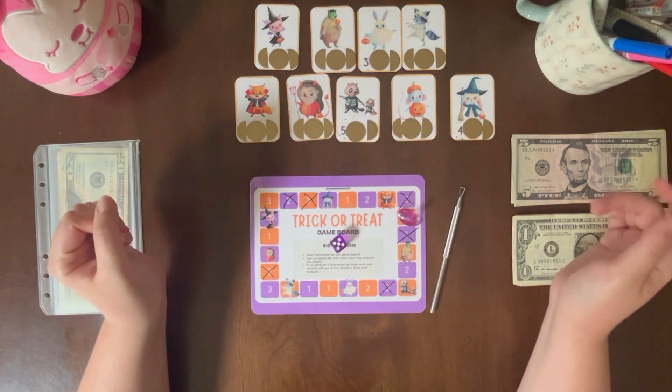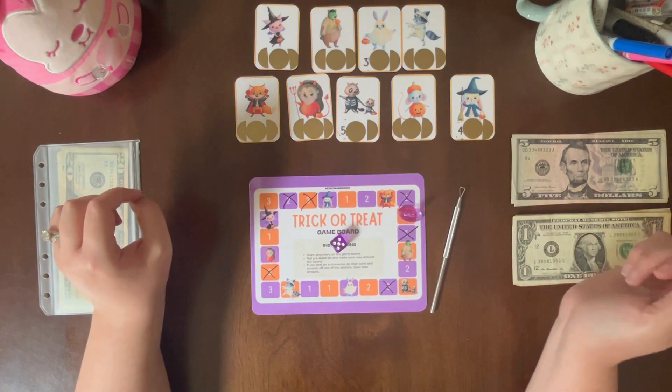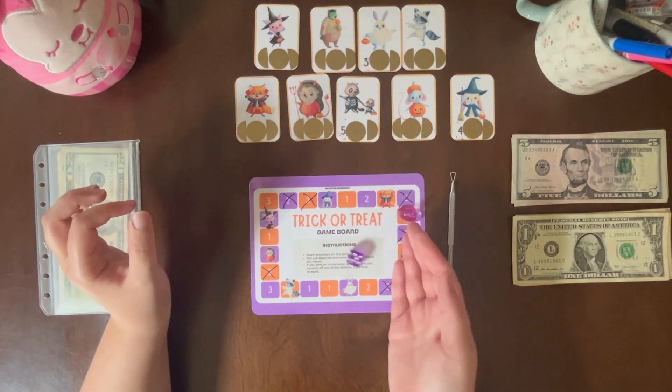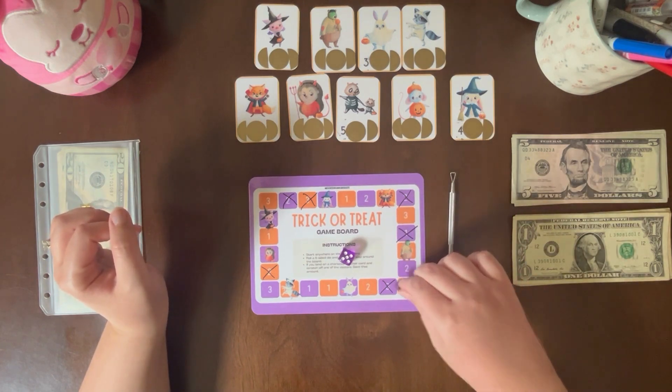The game says you can start anywhere on the board, and I started here last week. I'm going to start in this top right corner this week. Okay guys, let's get rolling, let's see what happens. 5 — 1, 2, 3, 4, 5.